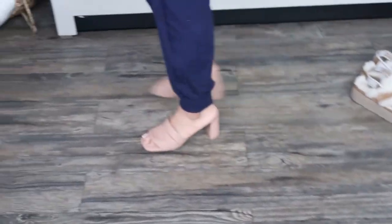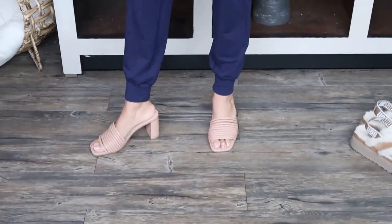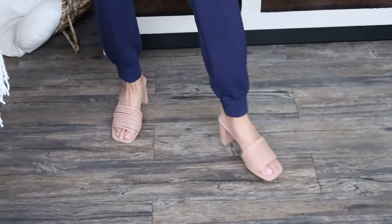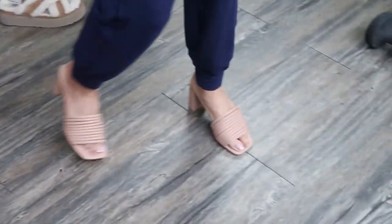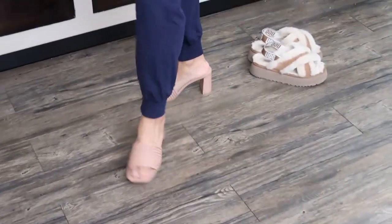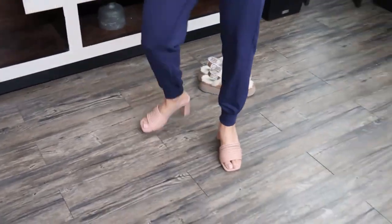Wow, this will probably get me to wear heels way more often. Usually I dread any heels, but with every step I can feel the cushion — I feel like I'm in my Uggs. I went from flats to heels and I don't really feel much of a disruption, it feels so comfy.